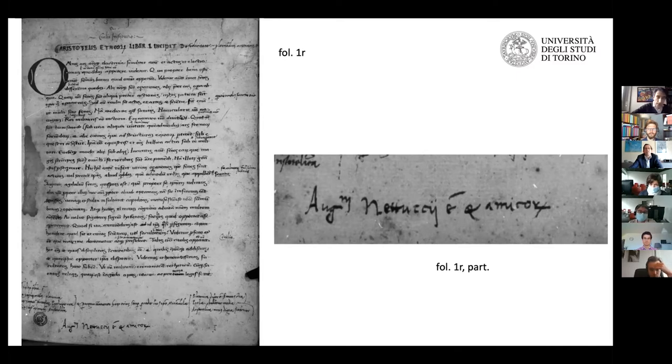The translation by Leonardo Bruni, made around 1416-1417 and circulated from 1418 onwards, soon became the standard school version of Aristotle. It's similar to the case of Pilatus's old translation of Homer — everybody criticized it, but they kept using it as a tool for reading Aristotle at school and outside school.